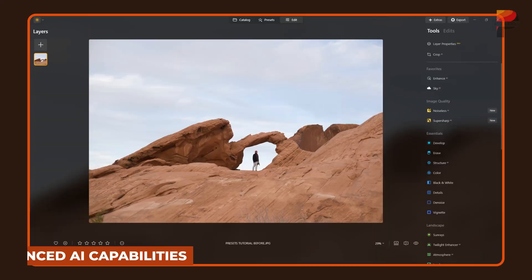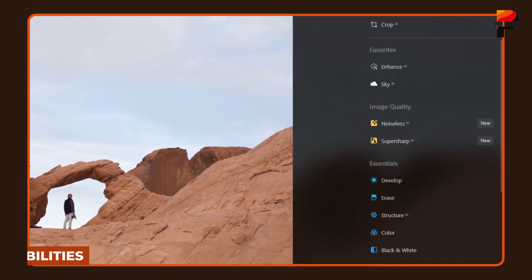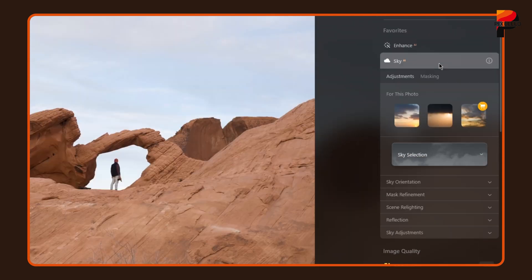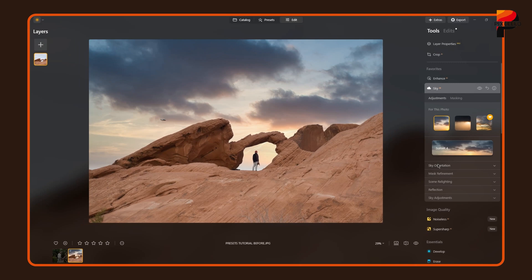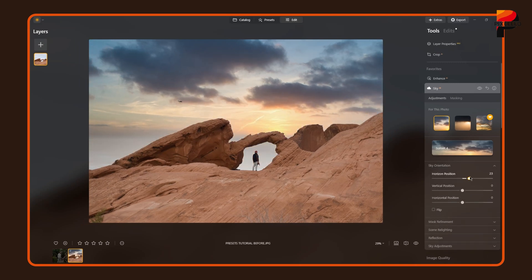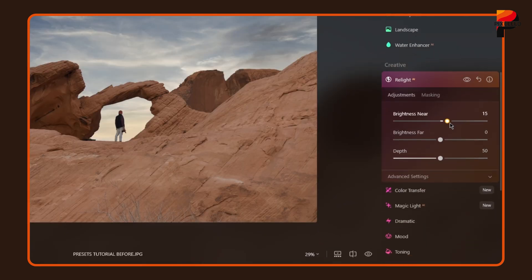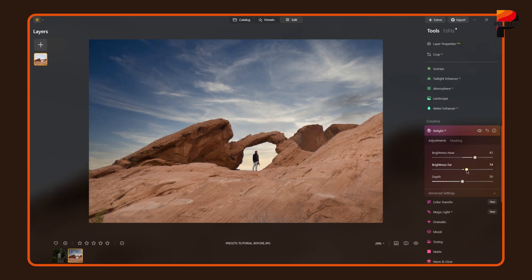One of the biggest strengths of Luminar Neo lies in its AI-powered tools. There are more than 30 features you can try to make your photo unique and better. AI Sky Replacement remains one of its standout features, allowing users to completely transform dull skies in their photos with a single click, which ensures a more realistic blending between the foreground and background. Relight AI is another powerful addition, using depth mapping to intelligently adjust the lighting in different areas of an image, making it especially useful for backlit subjects and low-light photos.